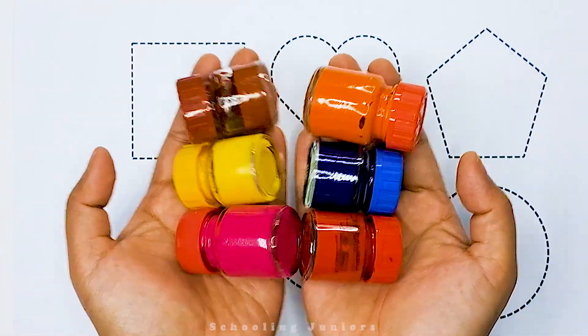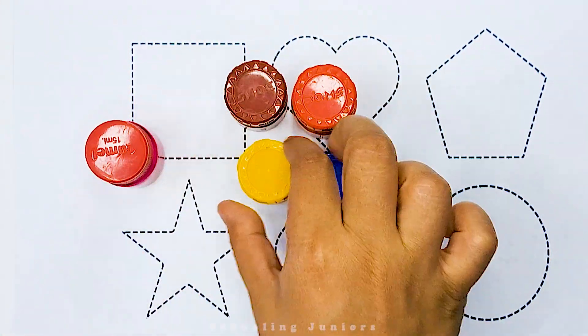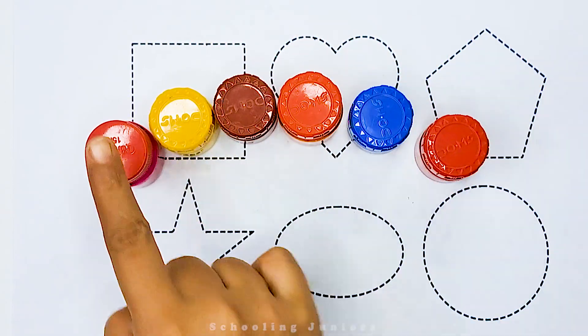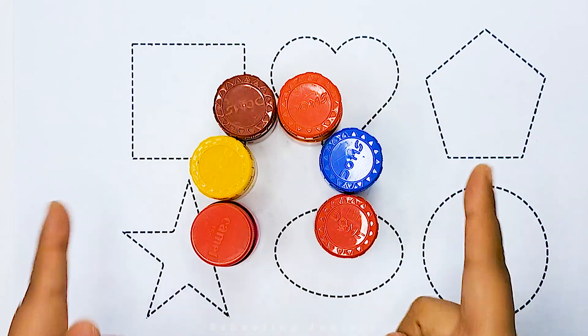Hello little kids, welcome to Schooling Juniors. Today we will learn color names. So let's get started.